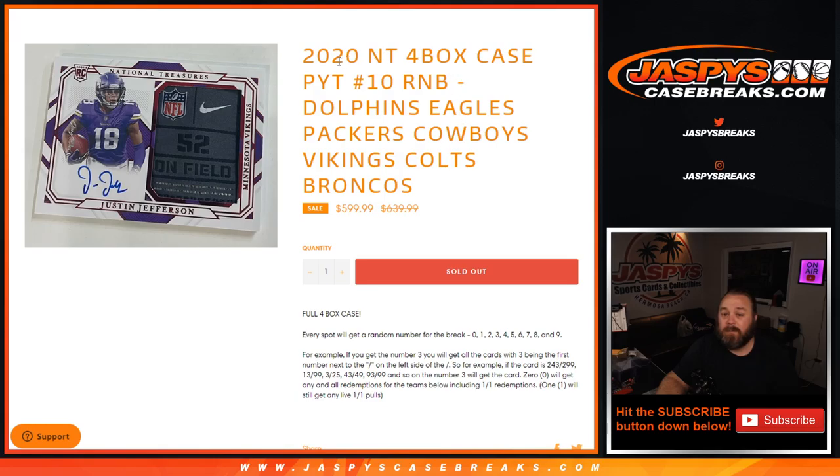And that's the random number block randomizer for Pick Your Team number 10, NT four box case break — dolphins, eagles, packers, cowboys, vikings, colts, broncos. I'm Sean, jaspyscasebreaks.com, thanks for hanging out, I'll see you next time.